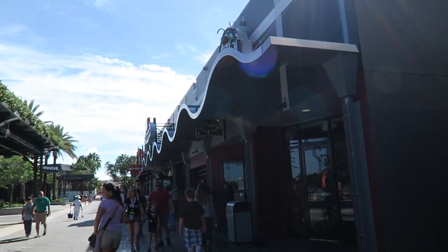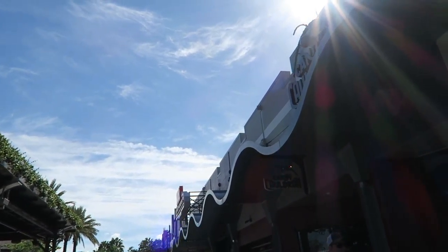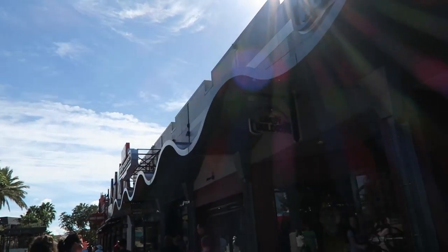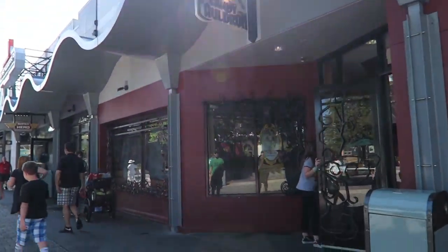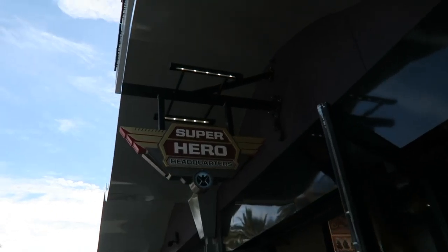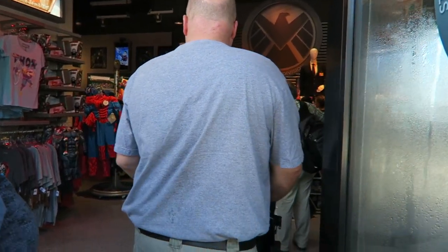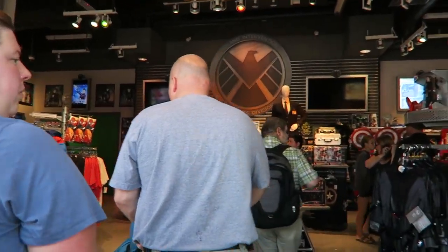We're going to head into the Candy Cauldron and watch them make some handmade Halloween sweets. Okay, so they weren't making any candy, so now we're heading into Superhero Headquarters — I think this is like a new Marvel-style store.